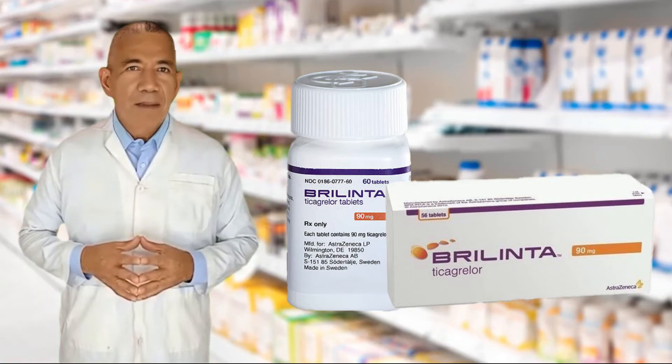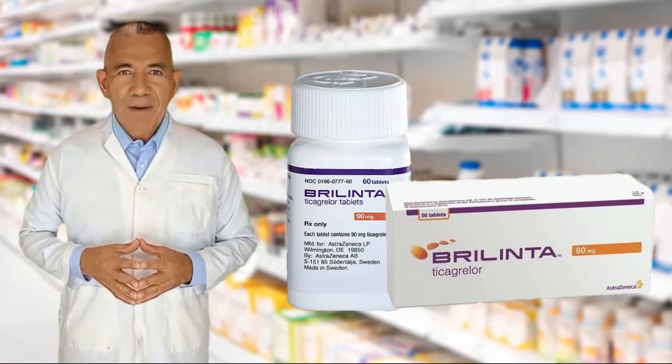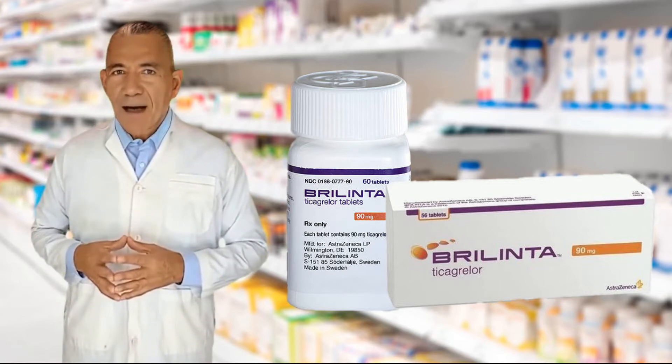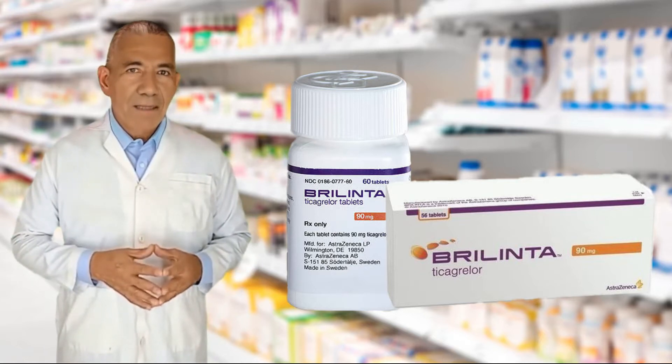Berlinta prevents platelets in your blood from sticking together to form an unwanted blood clot that could block an artery. Hi, I am your host from MedArchive and in this video I am going to tell you about Berlinta uses, dosage, and its side effects.